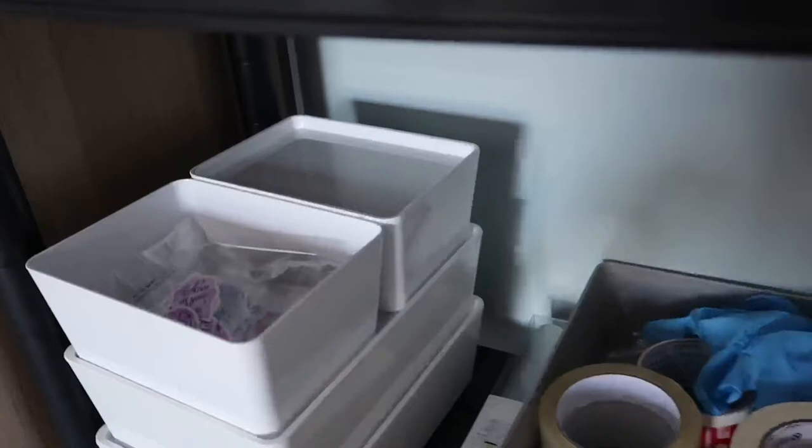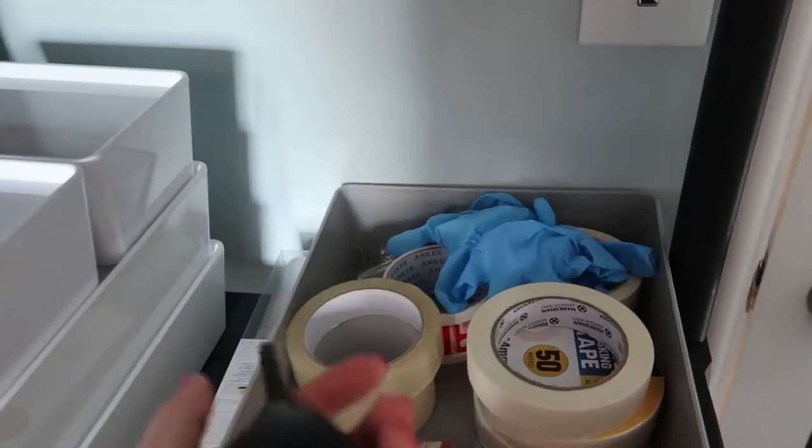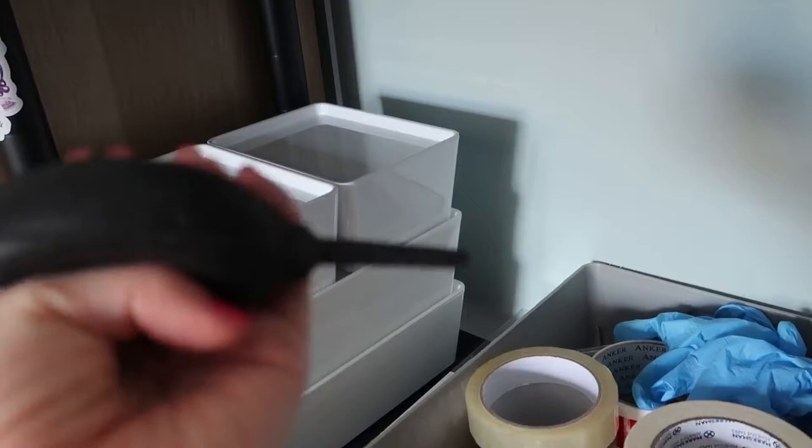Down here we've got boxes where we store our seconds, and we're going to have a new system for those. Over here we have tapes and things we use to clean the stickers up. We also have this — if you're a sticker shop owner, it's really useful. The silhouettes get quite dusty and this is really good for just blowing out the dust.